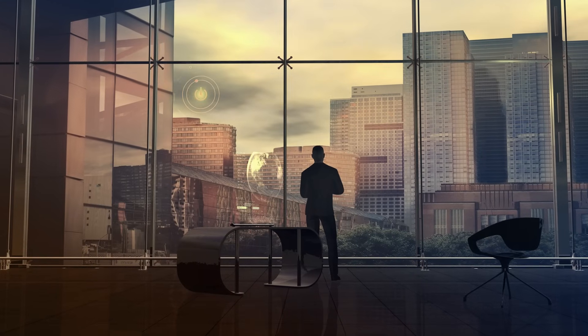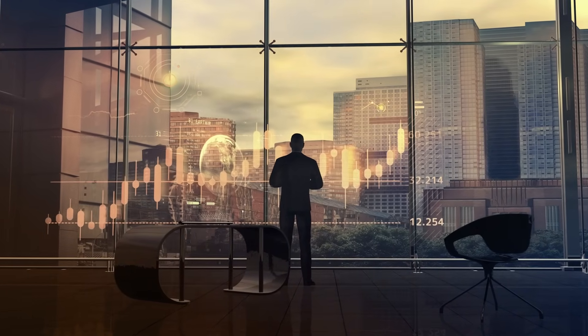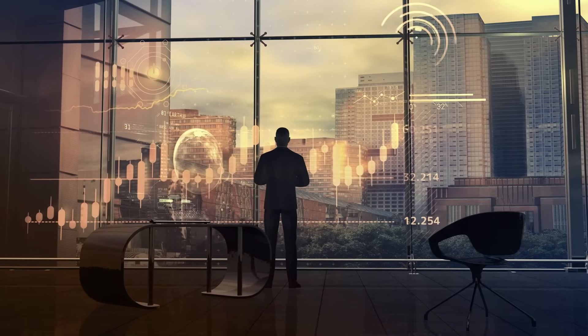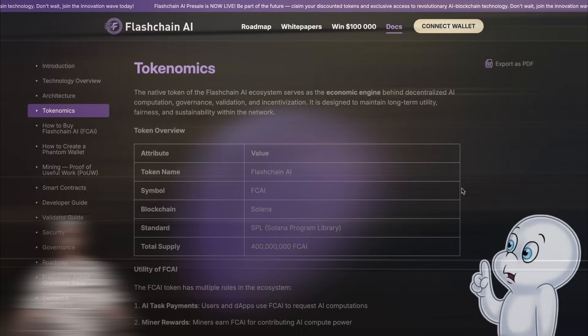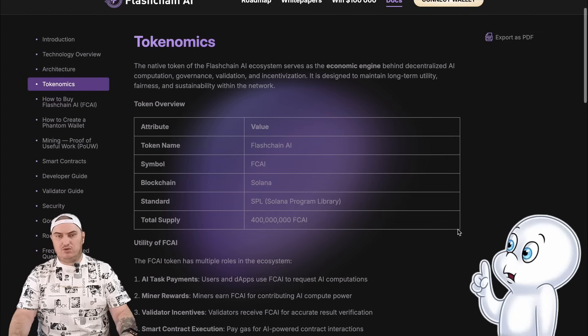Now that we have fully explored the benefits of the project, let's talk in more detail about their FCAI token and how to purchase it. The FCAI token is a native token used for AI task payment, miner rewards, governance, staking, and transactions in the ecosystem. It has stable and elaborate tokenomics.